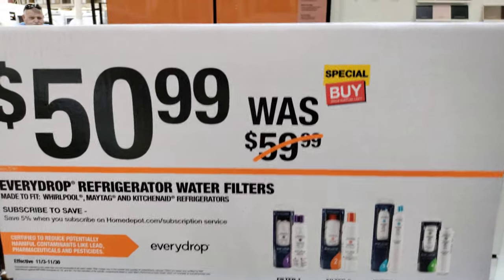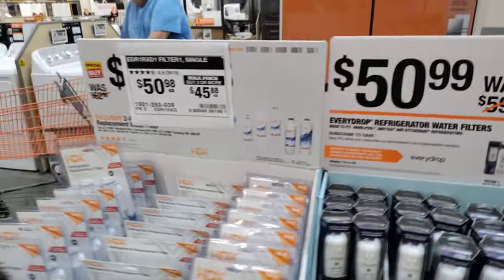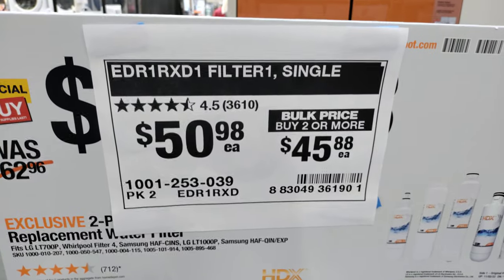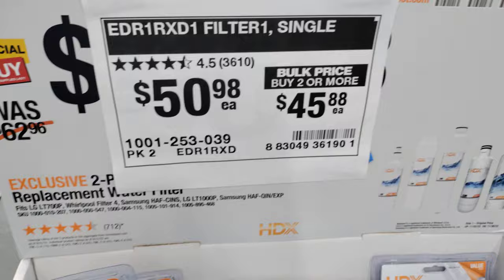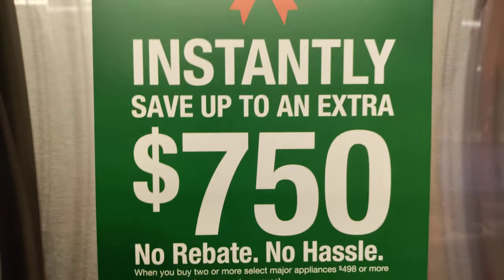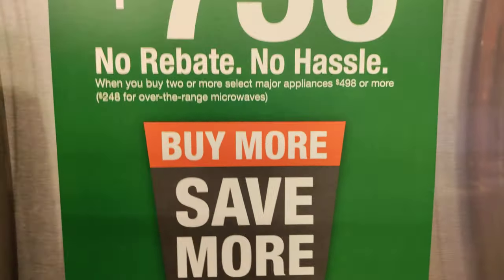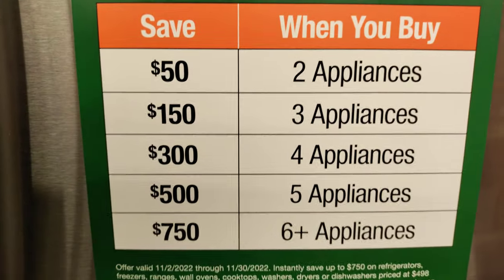Some filters are on sale also — almost a dollar off some filters. Bulk pricing going on with this one here — two or more, $50.98. This is the Home Depot brand. Again, this is the schedule of the extra off: buy more, save more, and that's the schedule right there.